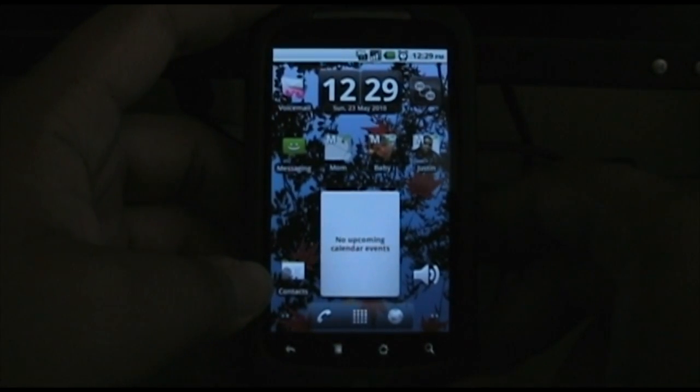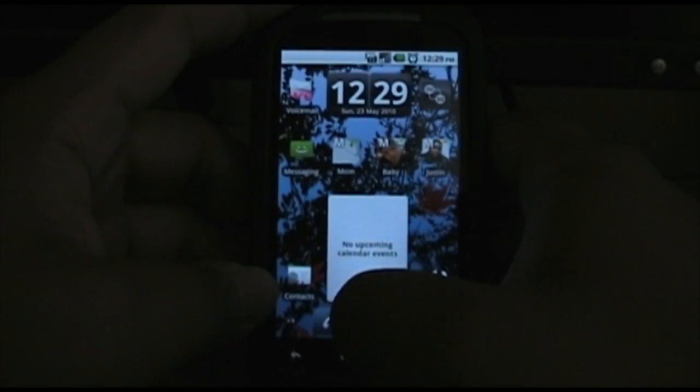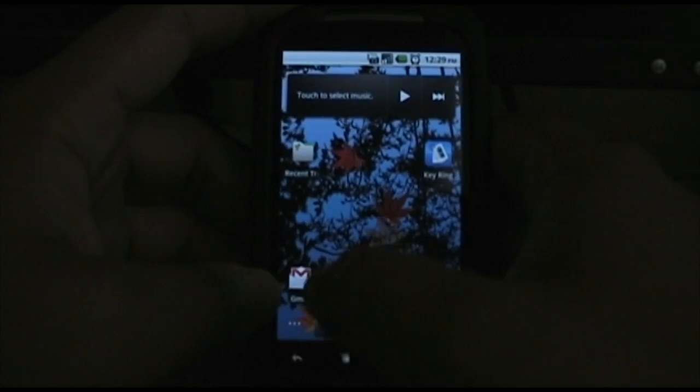What's going on people? This is the Nexus 1. We're going to go over the 2.2 update. It's pretty cool, it's got some cool things.